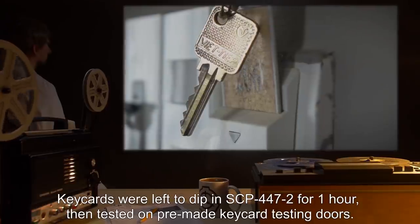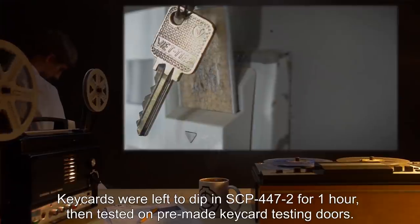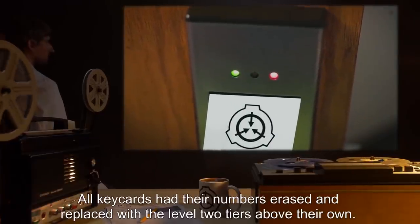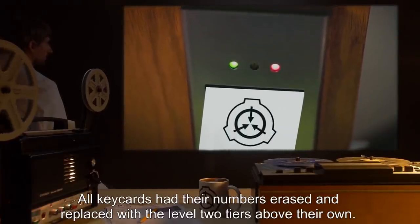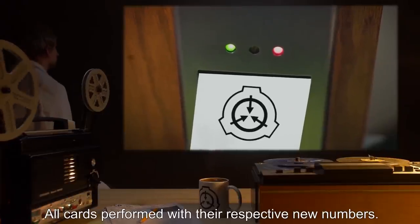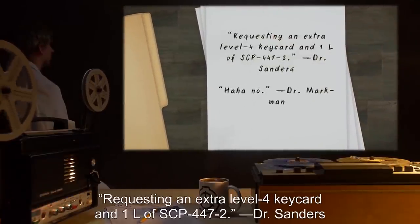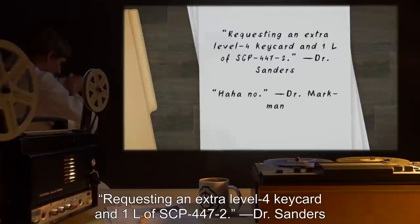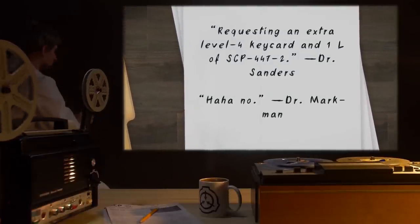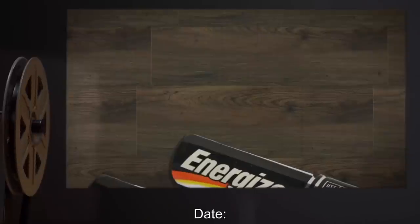Date: expunged. Test Subject: Keycards. Procedure: Keycards were left to dip in SCP-447-2 for one hour, then tested on pre-made keycard testing doors. Results: All keycards had their numbers erased and replaced with the Level 2 tiers above their own. All cards performed with their respective new numbers. Notes: Requesting an extra Level 4 keycard and one liter of SCP-447-2. — Dr. Sanders. Ha ha! No! — Dr. Markman.